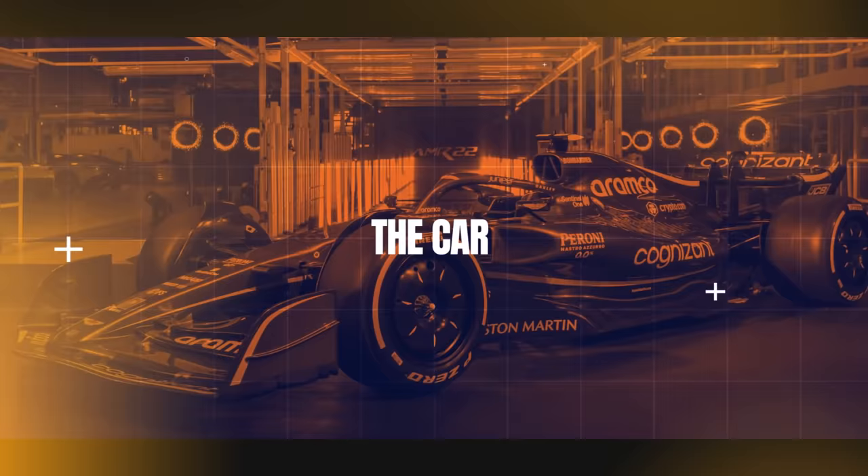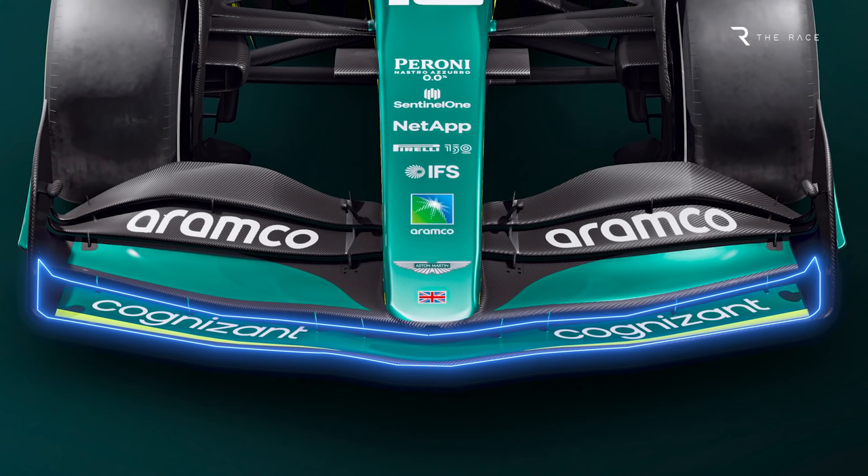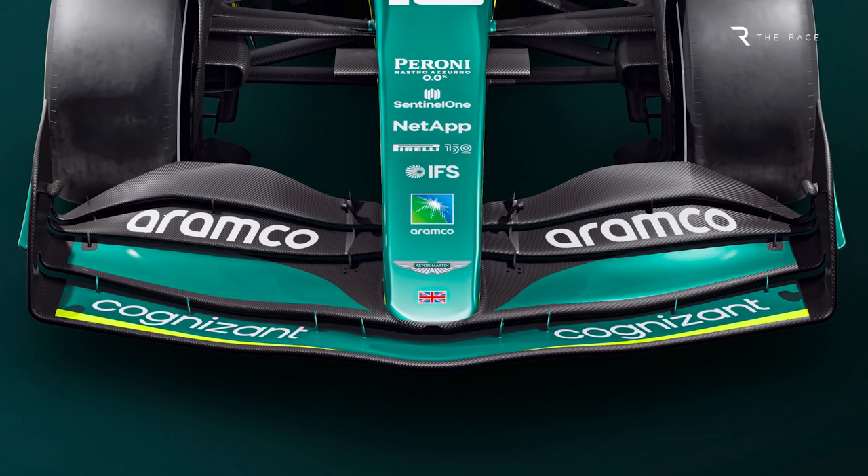The front wing comprises the maximum permitted four elements. As Gary Anderson points out, the lowest one — the main plane — is relatively shallow and therefore primarily a flow conditioner. This leaves the heavy lifting to be done primarily by the second element, with the top two flaps offering additional downforce and adjustability. Note that Aston Martin has also moved its front wing flap adjuster inboard, having been close to the end plates previously.